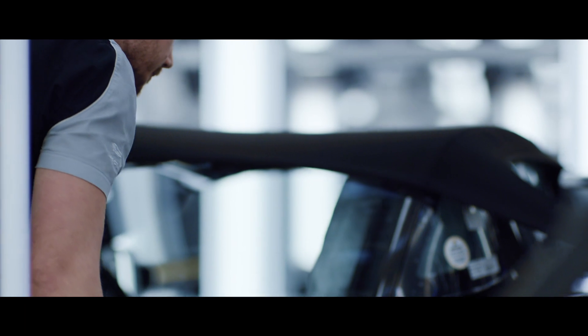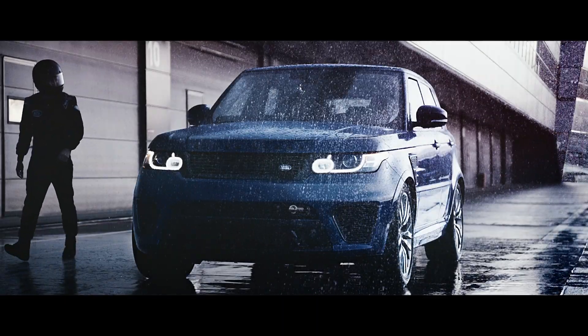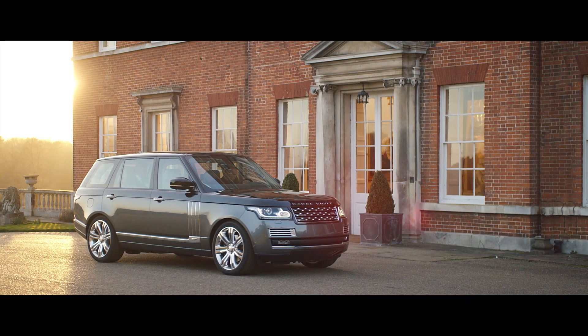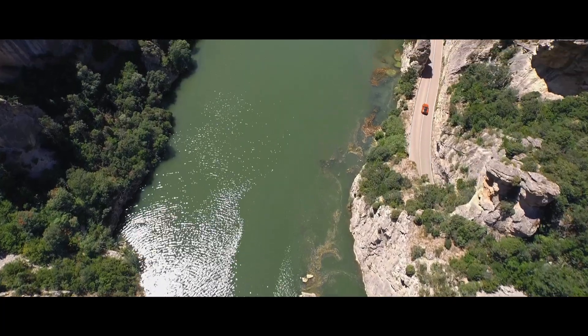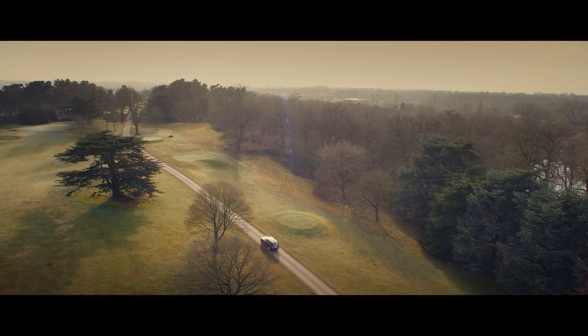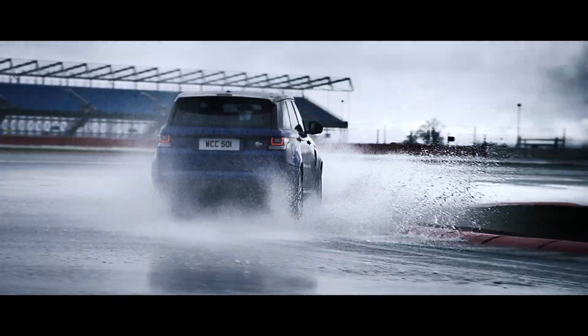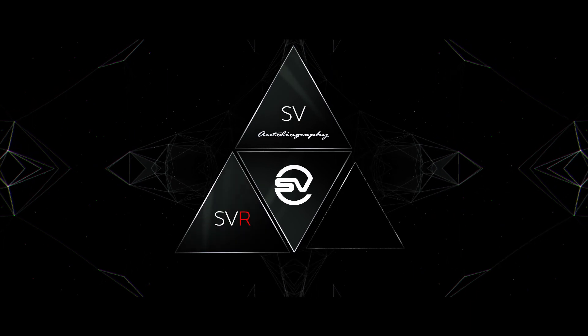The team we have working on these cars have a great passion for perfection. Right now we've got the Range Rover Sport SVR, the Range Rover SV Autobiography, and the F-Type SVR. We plan to continue to introduce more Halo products, so the SVO product range will increase significantly over the next three or four years. This is just the beginning.